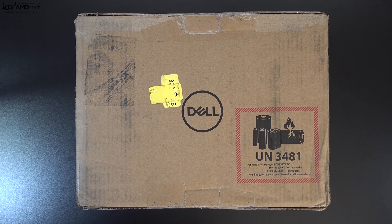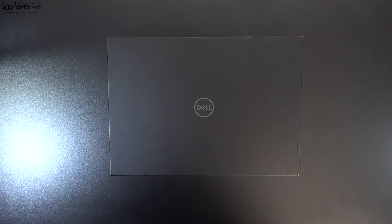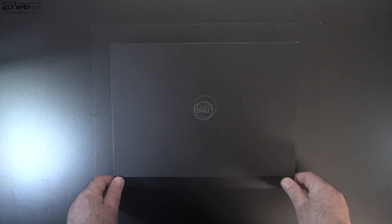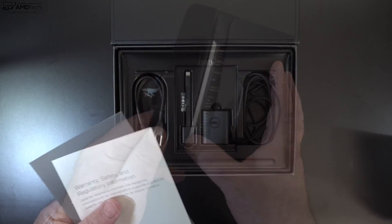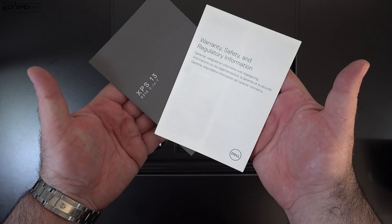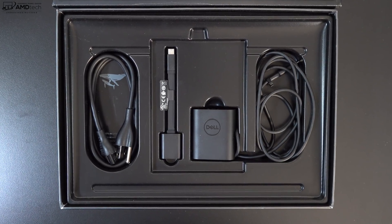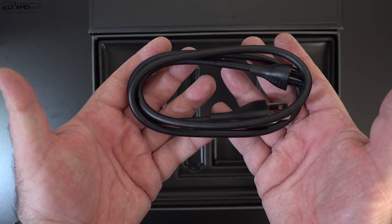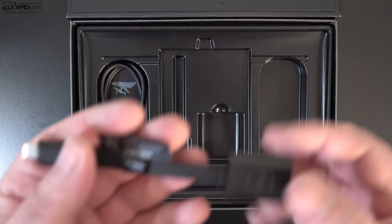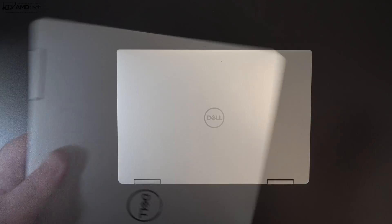With specs and pricing out of the way, let's find out what you get inside the box. The packaging is very premium, as we've come to expect with the XPS line. Lifting the lid, you're greeted by the unit itself. You get some documentation including warranty information and a setup guide. Dell does a really nice job presenting the accessories: a 45-watt USB-C power adapter with an extension cord, and a USB-A to USB-C adapter, which you'll definitely need with this laptop.